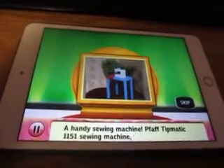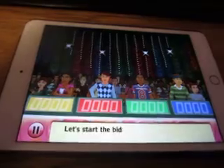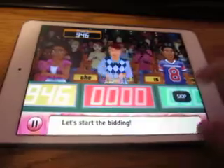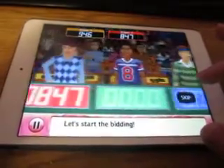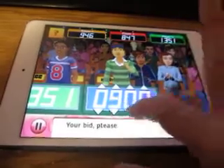Our item up for bid is a sewing machine — a $1151 sewing machine. Let's start the bidding! The bids come in at 946, 847, 1351, and 950.